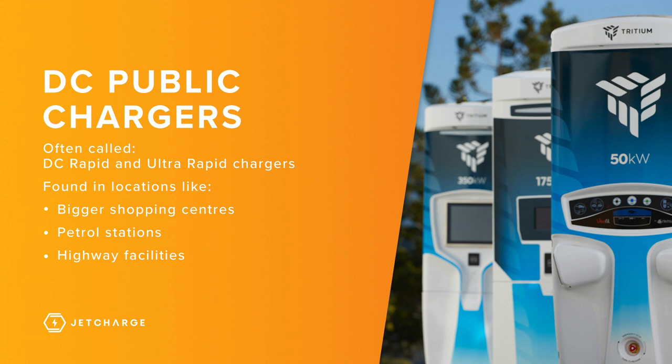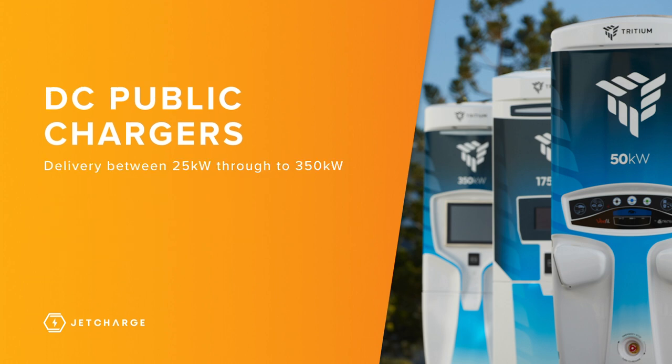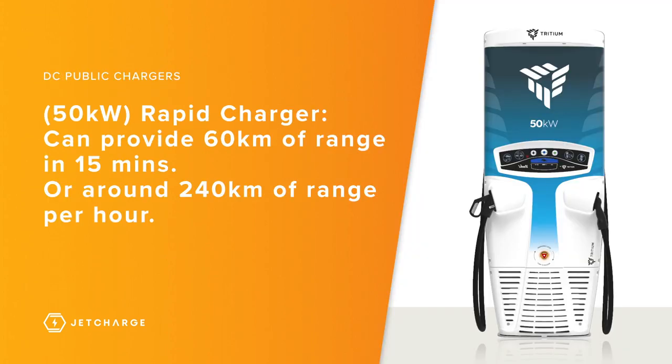DC rapid and ultra-rapid chargers are mainly found in locations like bigger shopping centres, petrol stations, and highway facilities. These chargers can deliver anywhere from 25 kilowatts through to 350 kilowatts. To give you an idea of how fast these chargers are, a 50 kilowatt rapid charger is able to provide you with 60 kilometres of range per 15 minutes, or around 240 kilometres of range per hour.